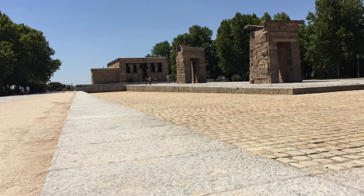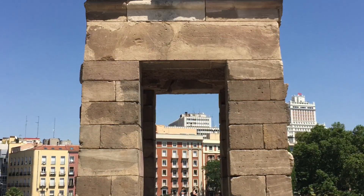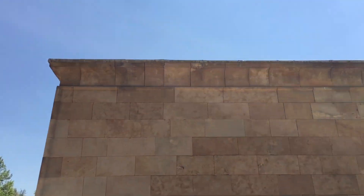We are looking at the only complete ancient Egyptian temple I'm ever likely to see in person. It is the Temple of Dabod from Upper Egypt, started in the 2nd century BC, and it was gifted to Spain in 1968.